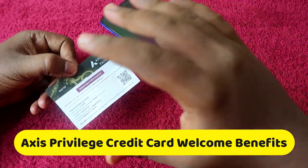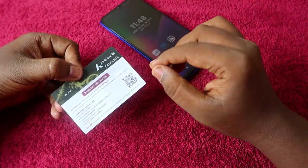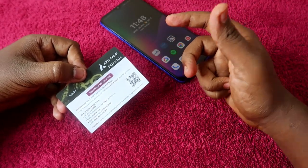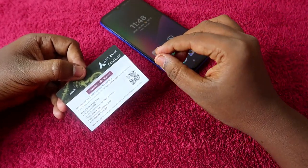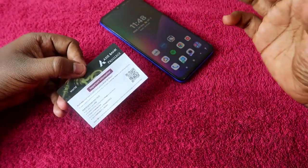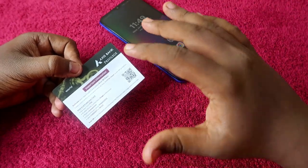If you recently got the Axis Bank Privilege Credit Card, you will get welcome benefits of 12,500 Edge Reward Points, which is worth up to ₹5,000 of multi-brand vouchers if you pay the joining fees. If you did not pay any joining fees, you will get ₹2,500 worth of multi-brand vouchers. In this video, I am going to show how to redeem that ₹5,000 multi-brand voucher.